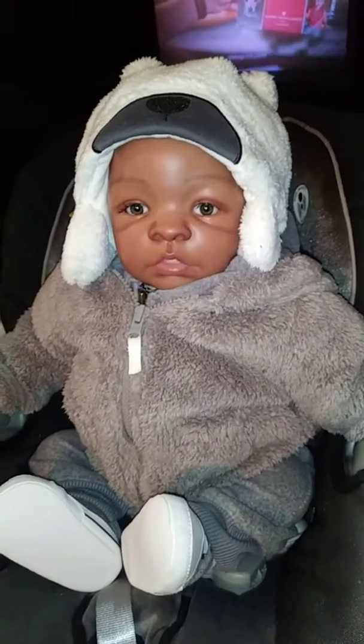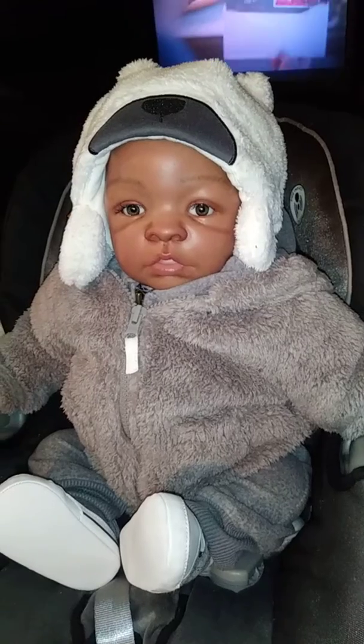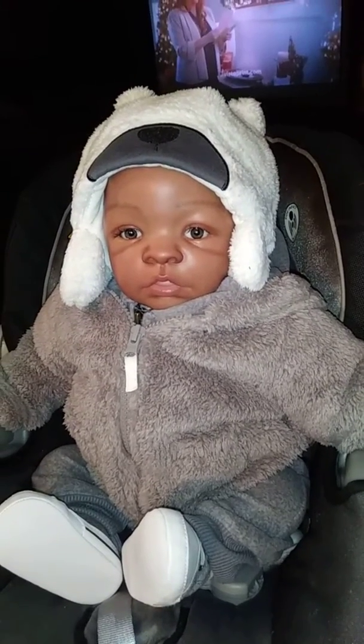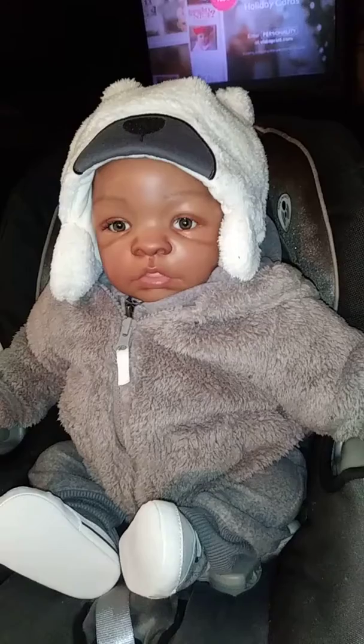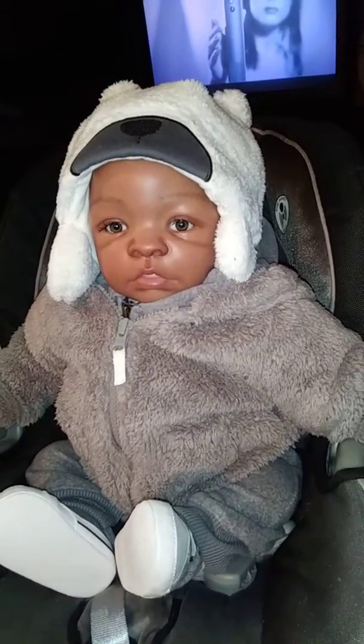Hi everyone. So I have Bri here and he's all dressed to go to work with me tomorrow, but I'm having a little dilemma. I've got three hats. I tried this hat on him and I can't figure out which one I want him to wear. I'm going to show you guys his other two hats.